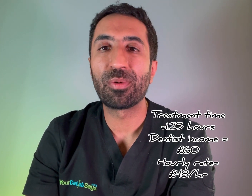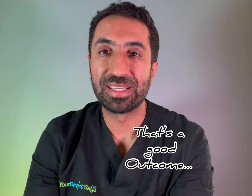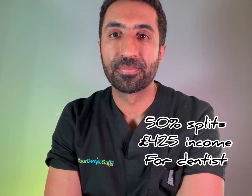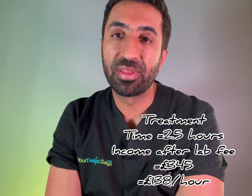Say all this treatment was done within one hour and fifteen minutes — that equates to the dentist being on an hourly rate of £48. As far as NHS Band 3 goes, that's a reasonably good outcome. Now flip that to a private basic value range scheme: all that treatment would amount to £850. On a 50% split with the practice, the dentist takes home £425, pays 50% of the lab fee — say £160 for a higher-quality lab — and if the treatment took two and a half hours, the dentist earns £138 per hour, roughly three times the NHS rate.